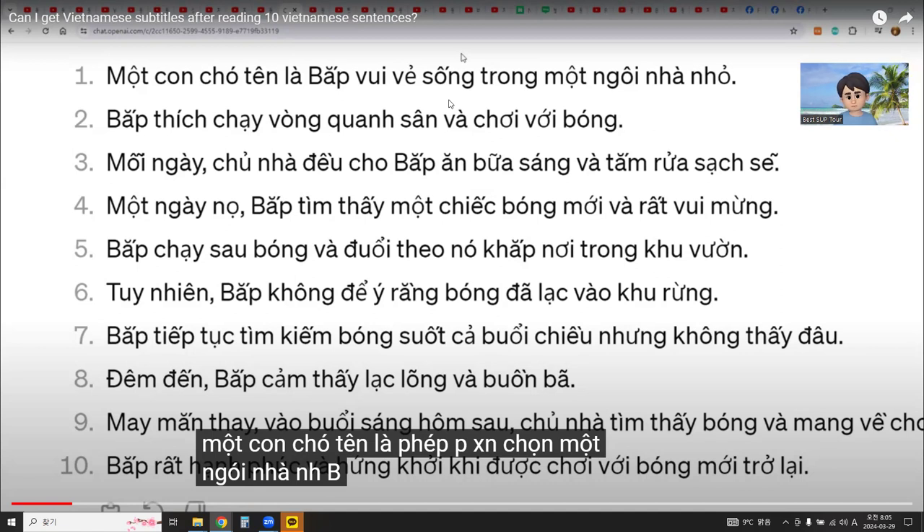I can fix my pronunciation by using subtitles. When I practice and train listening more carefully, with more cognition, and when I speak and read sentences more clearly place by place, then maybe I can improve.